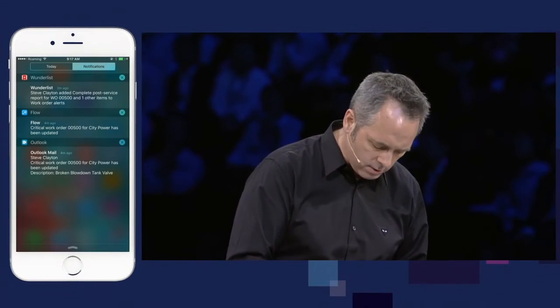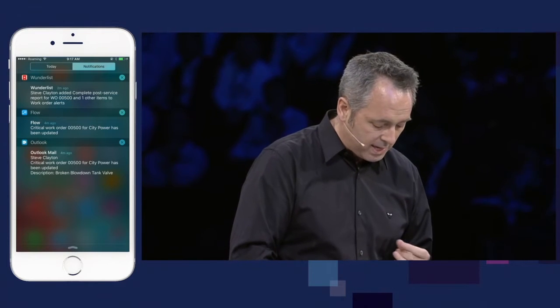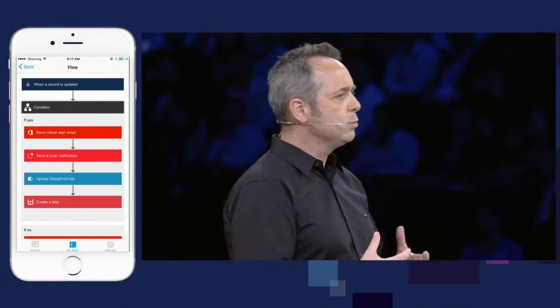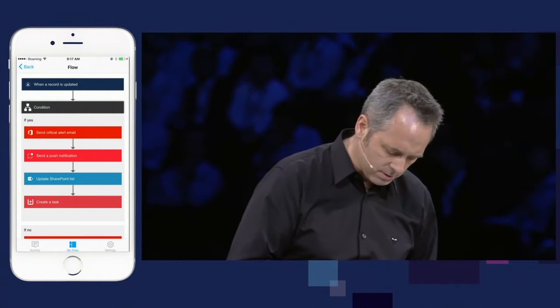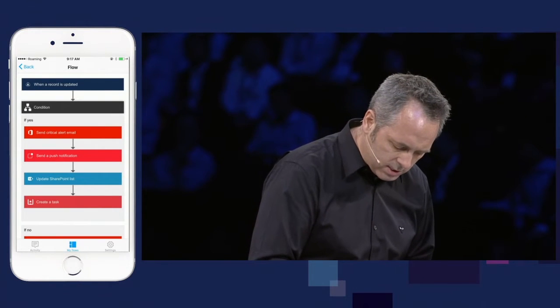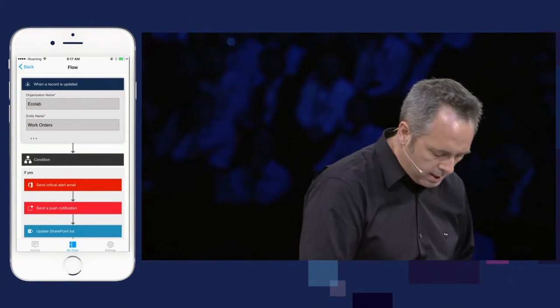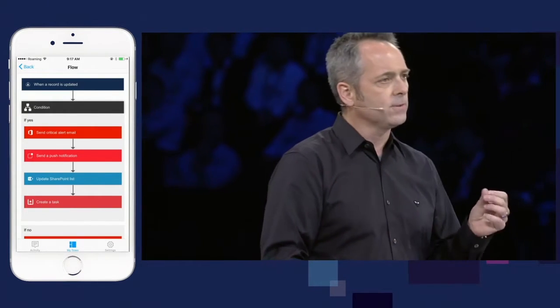Now I'm going to move over and be the customer success manager — the person working on-site on behalf of Ecolab at CityPower. Over here on my iPhone, a set of notifications has appeared: a Wunderlist notification about the work order being created, an Outlook email, and a Flow that's been kicked off. All of that happened because of the power of Microsoft Flow — a new tool in the armory for you as partners to build digital applications on behalf of your customers. The flow I have here says that when a record is updated in Dynamics 365 for the customer Ecolab and it's a work order that meets a set of conditions — when that work order is equal to critical — it will kick off a set of actions.